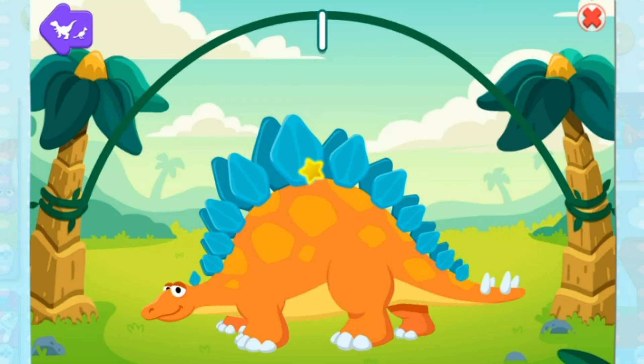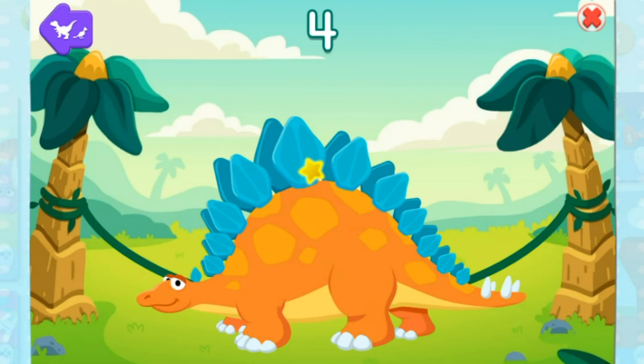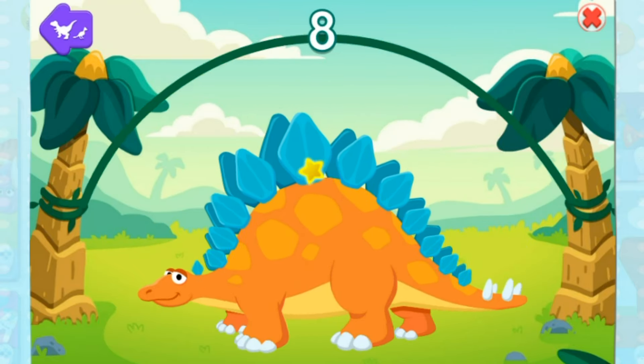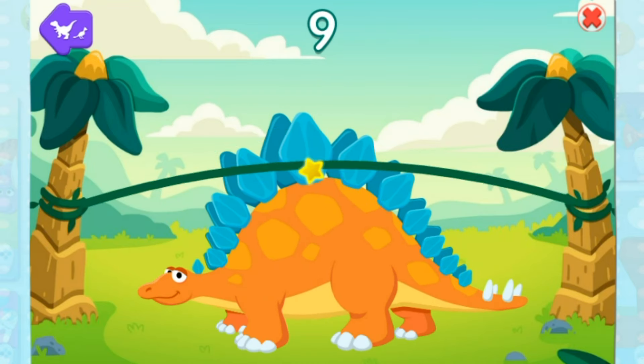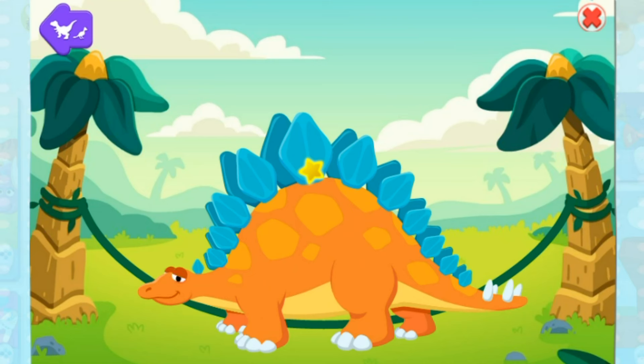One, two, three, four, five, six, seven, eight, nine, ten. You really hopped to it! Time for a break and a stretch, so the dinosaur is ready to jump again.